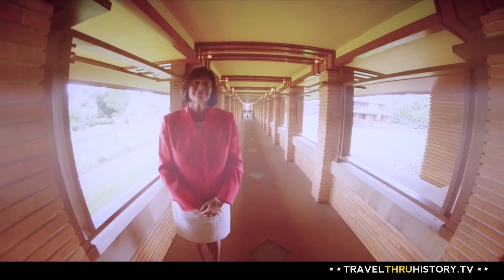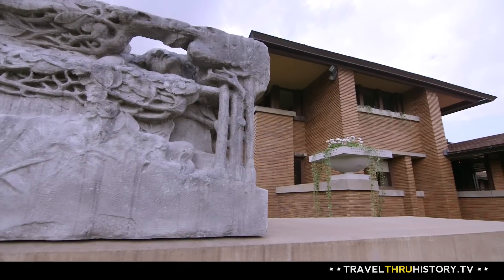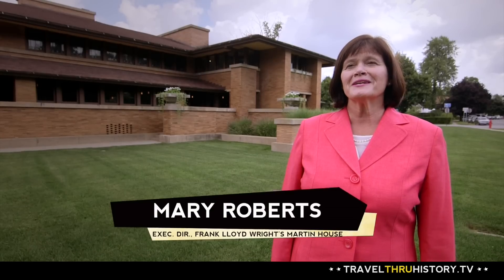Hello, I'm Mary Roberts, executive director for Frank Lloyd Wright's Martin House here in Buffalo, New York. We're standing in front of one of Frank Lloyd Wright's most important early career residential commissions, the Darwin D. Martin House.